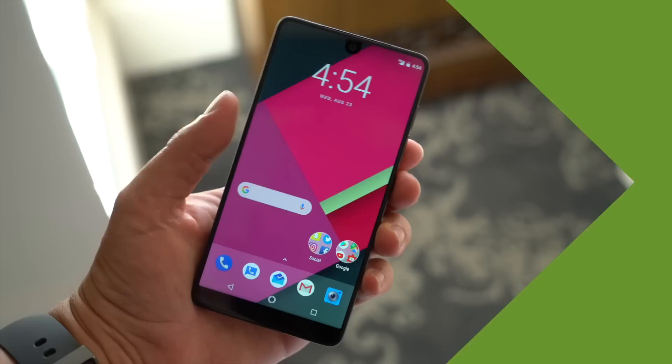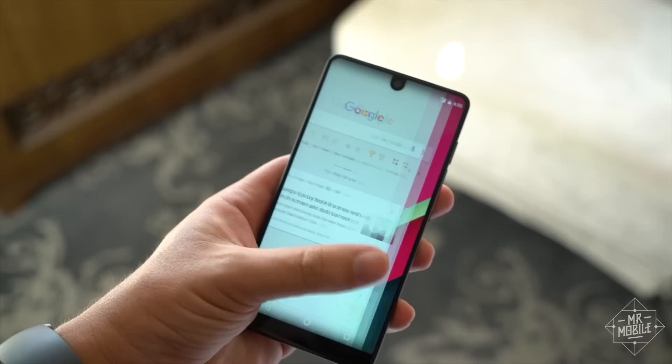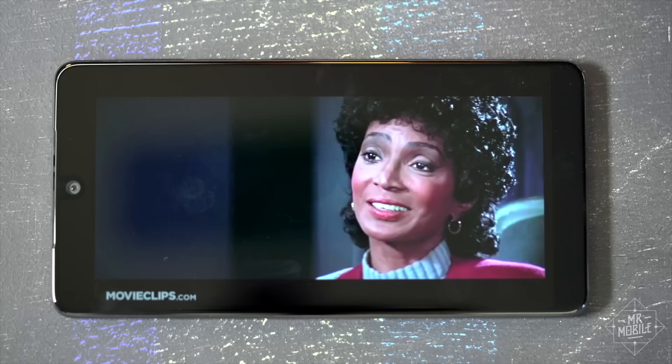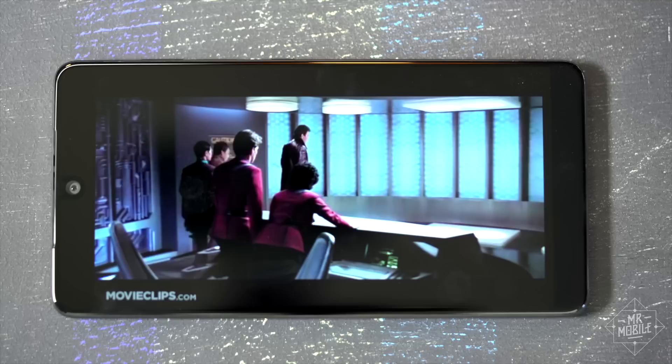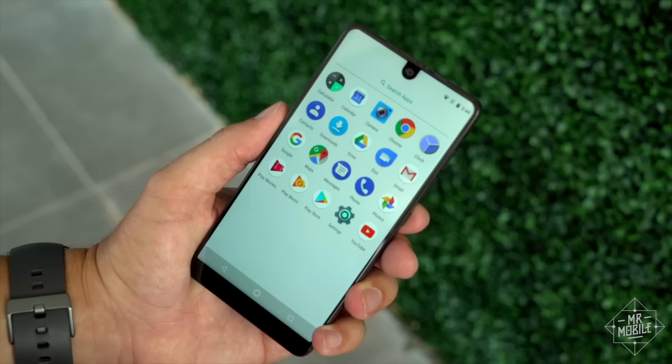Speaking of apps, after years of calling for stock Android on beautiful hardware, we've finally got it. My review device had just 16 apps preloaded, and as you might expect, it's insanely quick and responsive. It's hard to put into words just how refreshing that is, but you know the old saying: be careful what you wish for, you may get it. Stock Android is great, but the upgrades that other manufacturers add on can be great too — some offer shortcuts to drop the notification shade, night modes to filter blue light after dark, gestures to quickly trigger system functions. You won't find any of that on the Essential Phone.